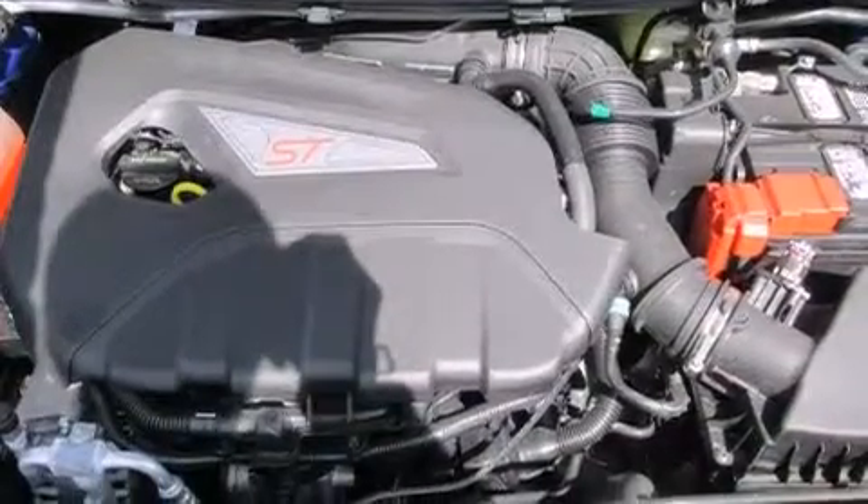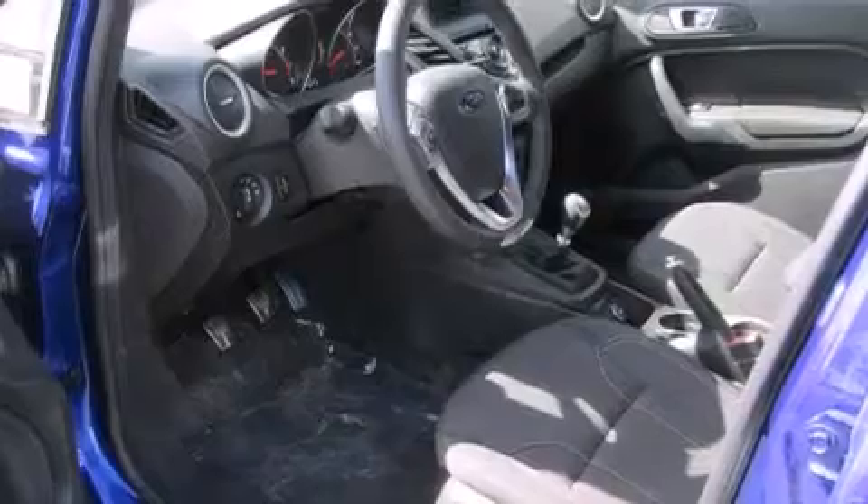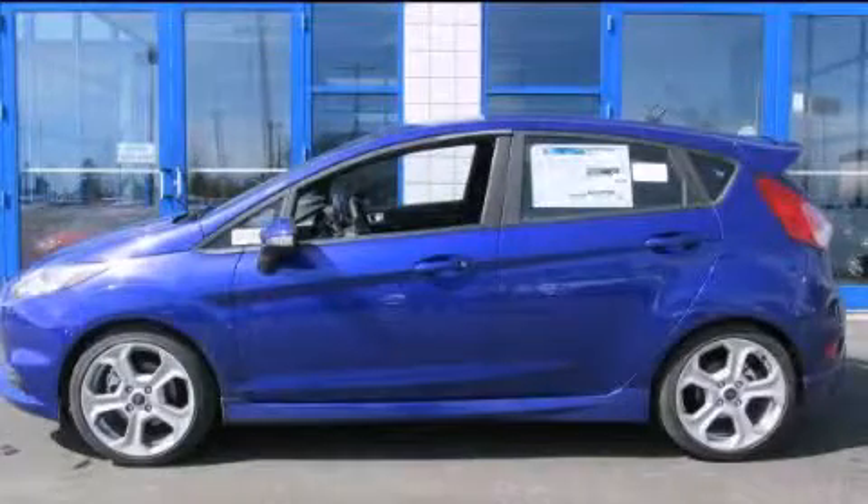A security system, an anti-lock braking system, a keyless entry system, and air conditioning. Call now to find out how you can own this breathtaking automobile.